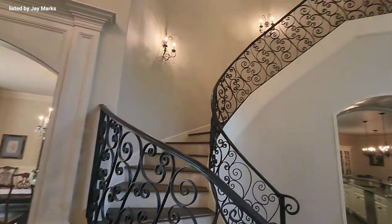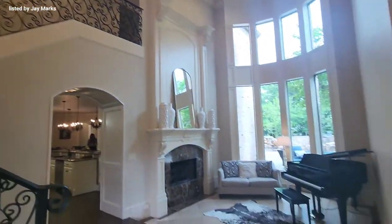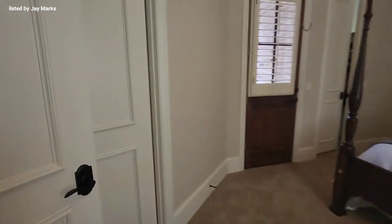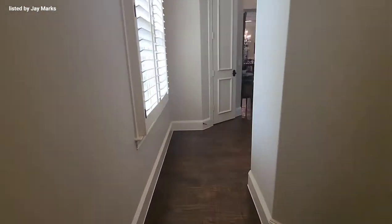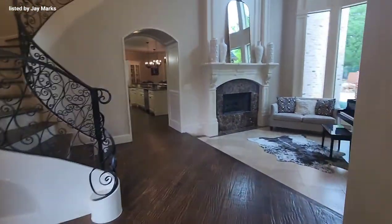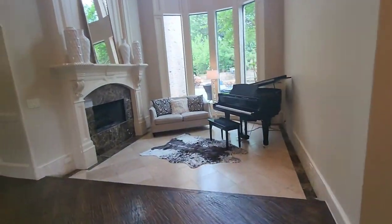This absolutely stunning entry. Here we have an office with a hidden door that I missed. We have a guest bathroom and the first bedroom on the first floor. Here we have our first living space.